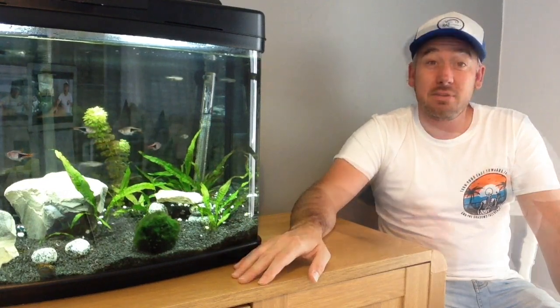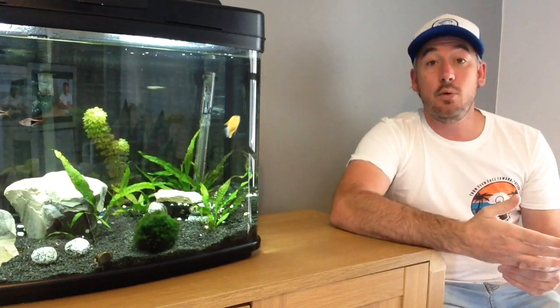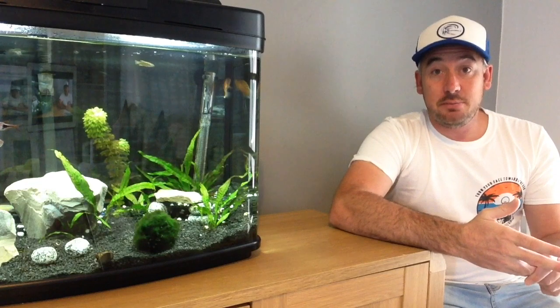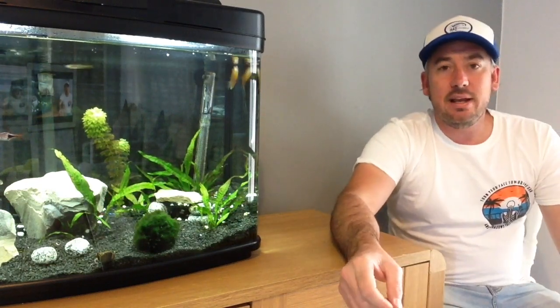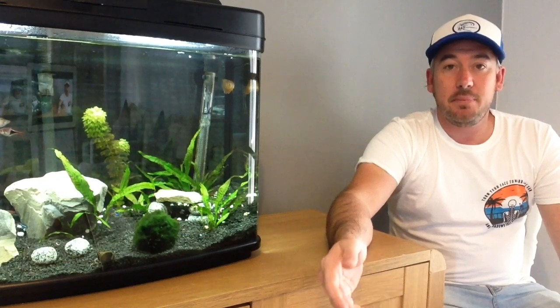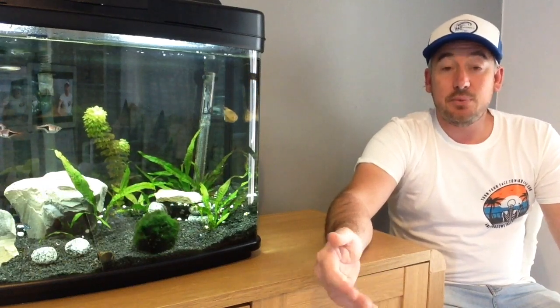The three tanks I'm going to be moving down are the 64 litre, which is my community tank — you can see it just here — the 40 litre, which is a live breeder tank with guppies and platties, and my 20 litre betta tank. So the first bit we're going to talk about is the pond.